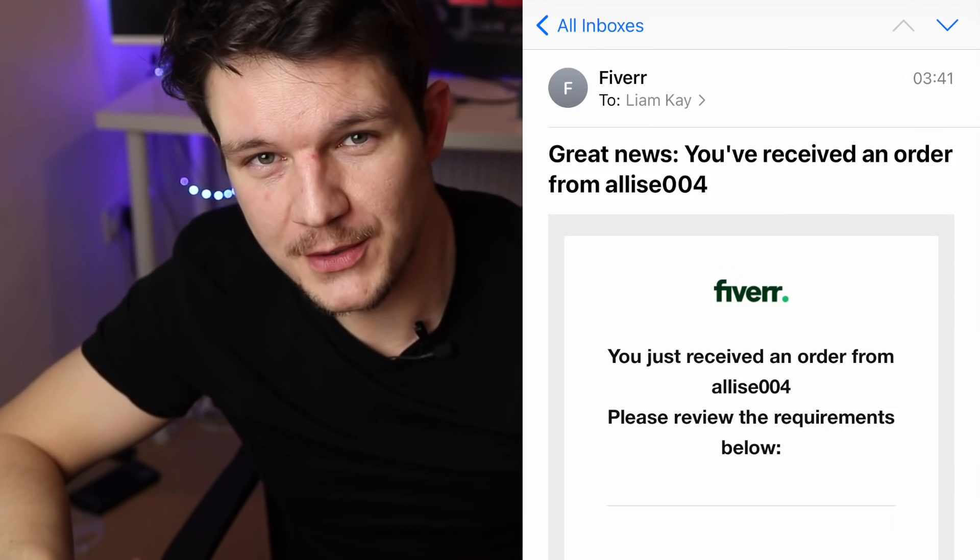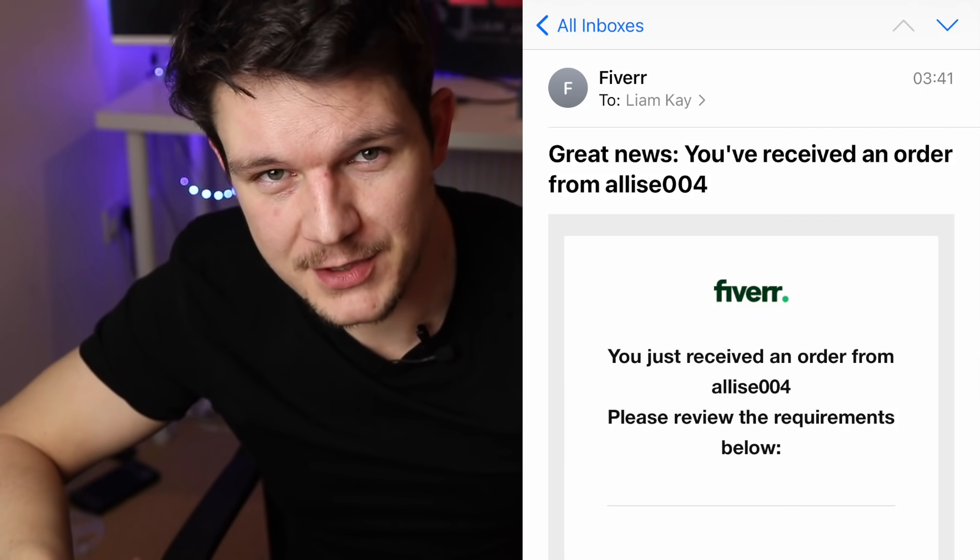Morning guys — excuse the morning head because I've just jumped out of bed, but I've got some really good news. Last night, just before I was about to go to bed, an order came through on Fiverr. So I fulfilled the order straight away — I just got their picture, added the border around it, sent it off to them. And while I was asleep, they approved it and gave me five stars, which was amazing. And then even better — I've just woken up and another order came through at about 3am while I was asleep. That five-star rating is probably helping me rank now and it's hopefully going to snowball from here.